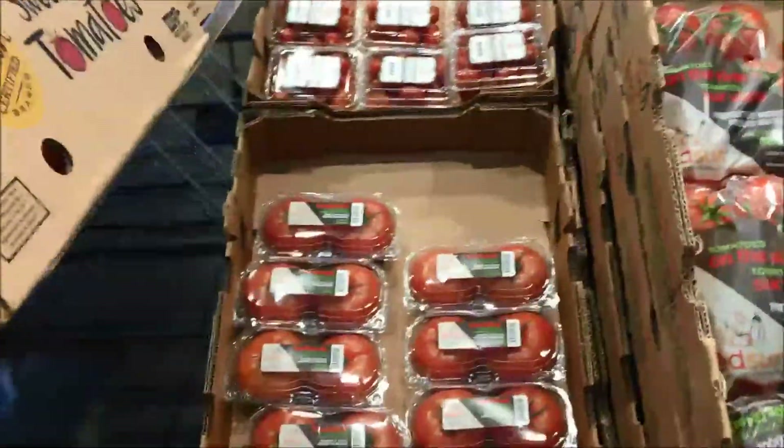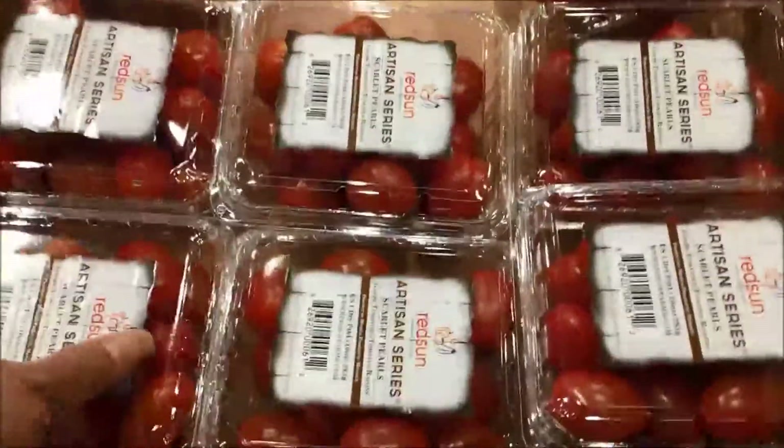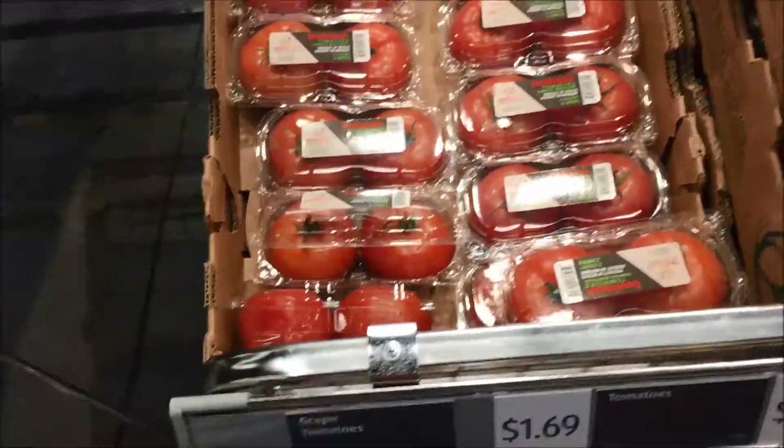Now I am heading back to tomatoes — it just hit me. I have $9.00, not $8.00. So I can get a pack of plum tomatoes for $1.69. I still have a little money left over.